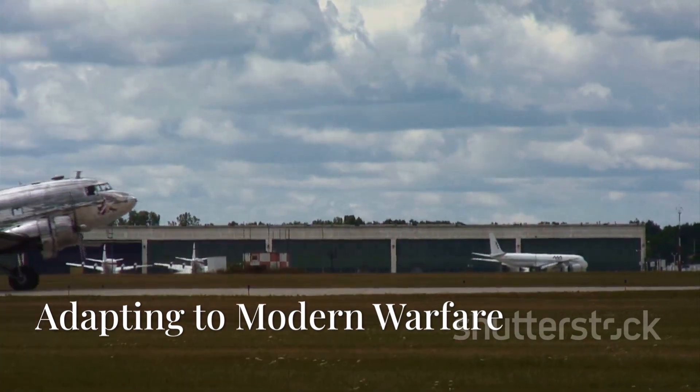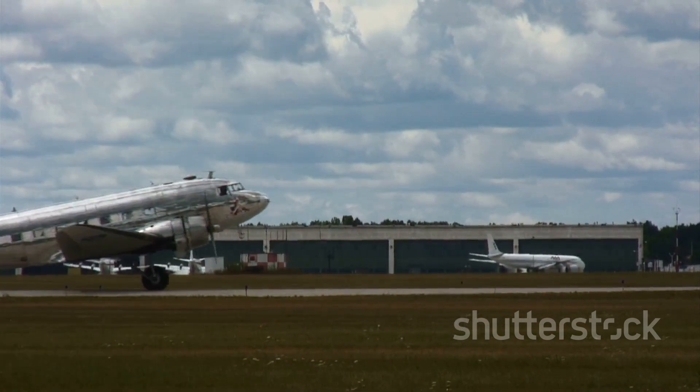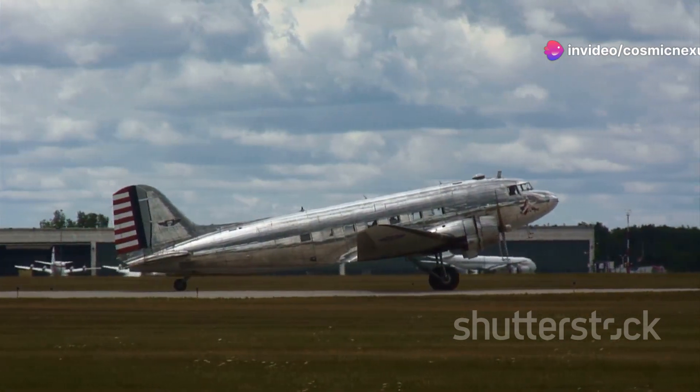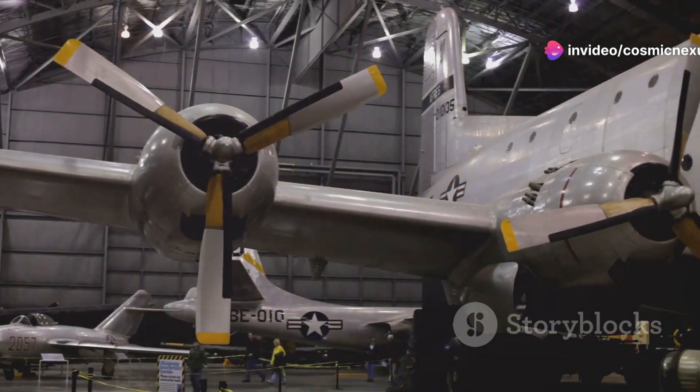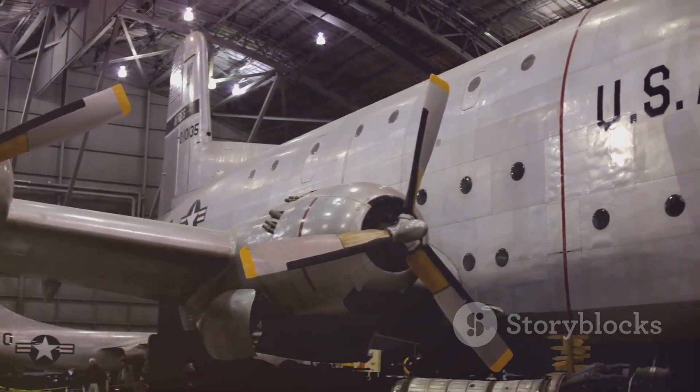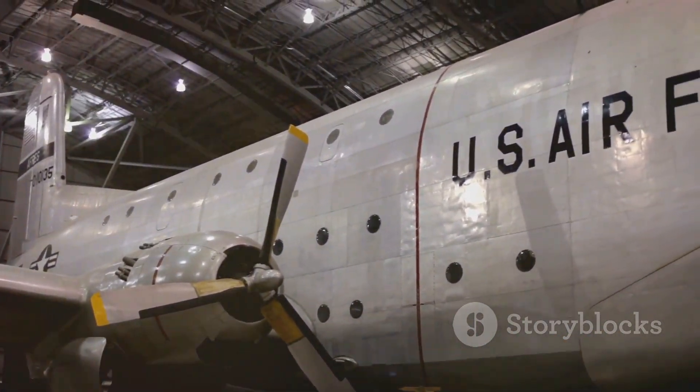Future-proofing a legend: adapting to modern warfare. The C-5's modernization ensures its place in the U.S. Air Force for years to come. This iconic aircraft has been a cornerstone of military airlift operations, and its continued evolution is a testament to its enduring value.